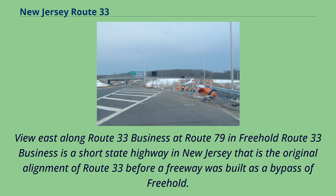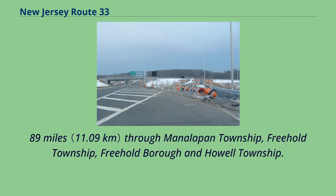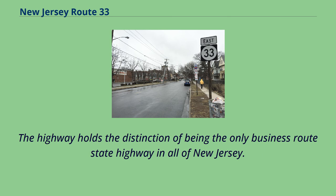Route 33 Business is a short state highway in New Jersey that is the original alignment of Route 33 before a freeway was built as a bypass of Freehold. This business route stretches 6.89 miles through Manalapan Township, Freehold Township, Freehold Borough, and Howell Township. The highway holds the distinction of being the only business route state highway in all of New Jersey.